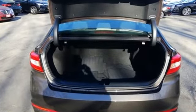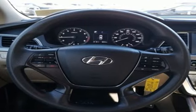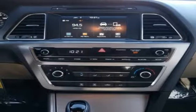Wireless Audio Streaming, Apple CarPlay and Android Auto, Manual Tilting Steering Column, Bluetooth, Manual Telescoping Steering Column, Inline 4-Cylinder Engine.